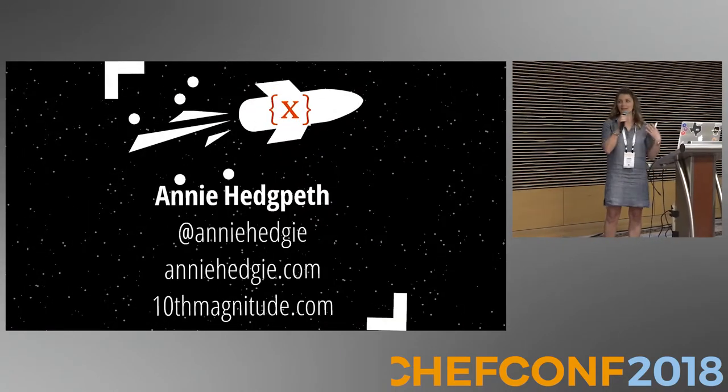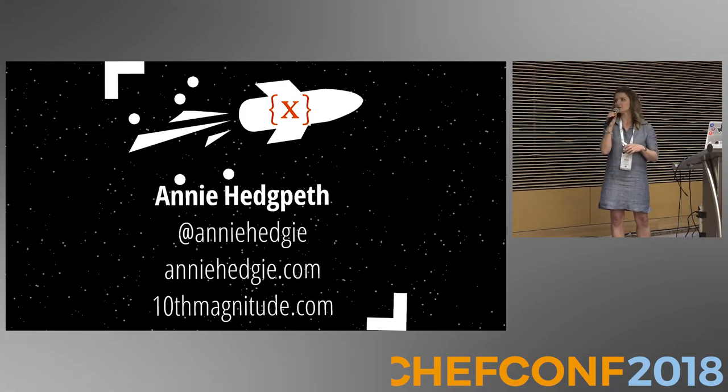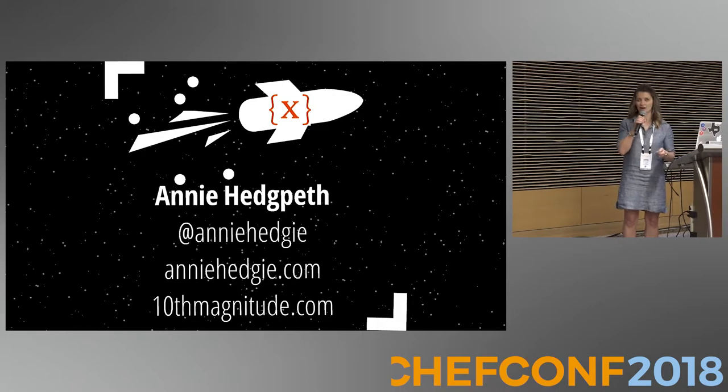I am Annie Hedgepeth. You can catch me at Annie Hedgey on Twitter, my website is AnnieHedgey.com, and I'm a cloud automation engineer at 10th Magnitude.